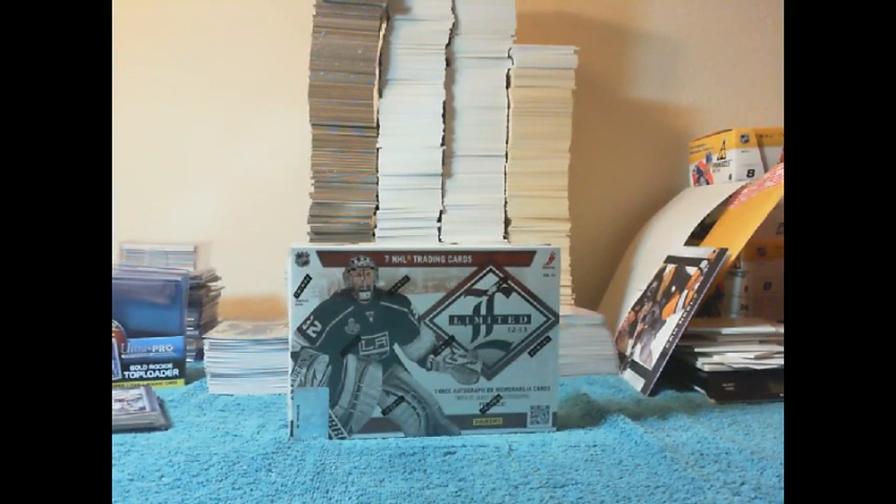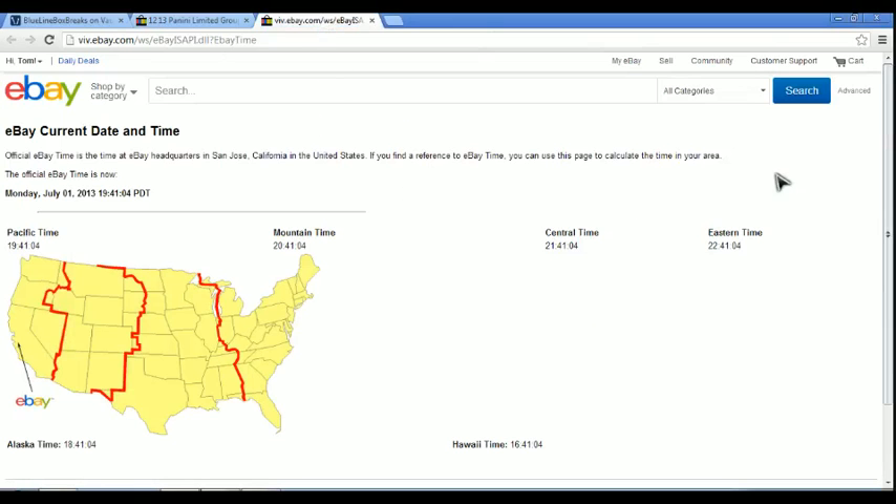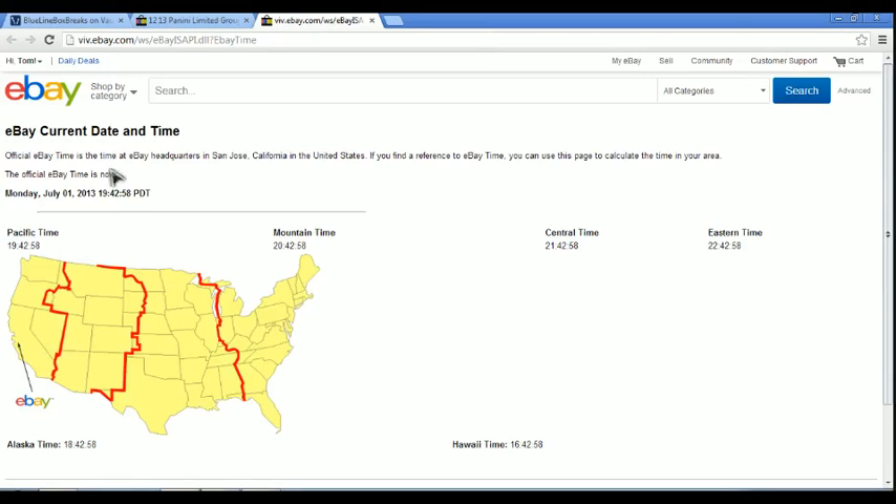They started closing — there we go. They ended July 1st, 2013. At 6 o'clock was Anaheim Ducks. This team went unsold, but some of the members in the room grabbed up some of the unsold teams. The Winnipeg Jets closed at 6:29, 7:43 — we'll call it 7:43 Pacific Daylight Time.